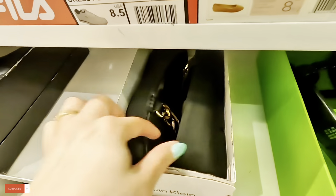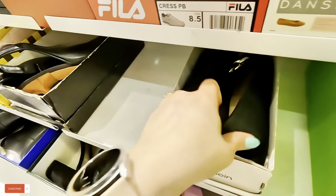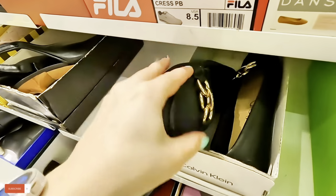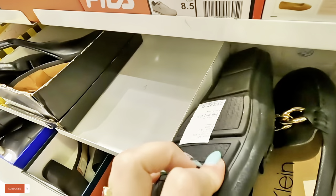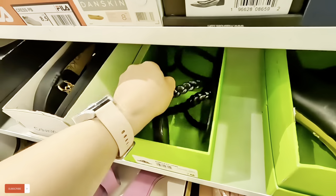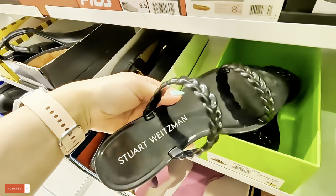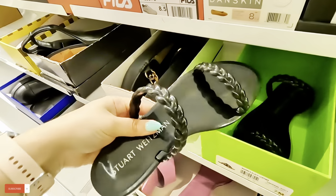Look at these little loafers over here — Calvin Klein. How much are these little loafers? $50 for those little loafers. Look at these Stuart Weitzman — $54.99 for these jellies.